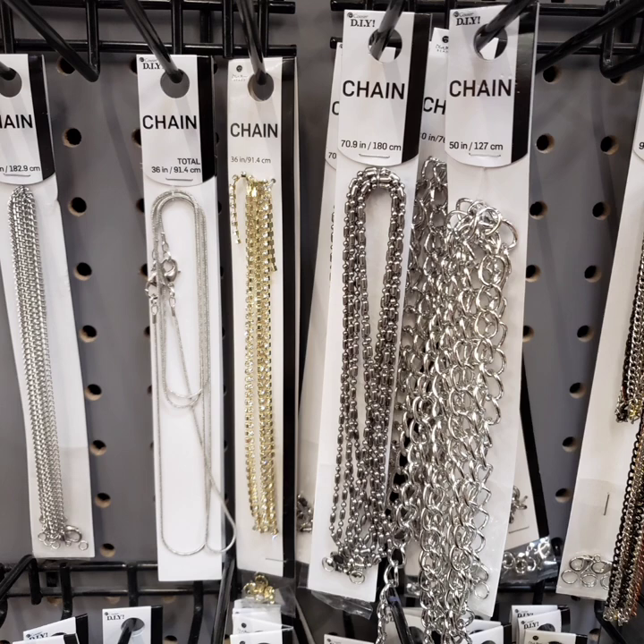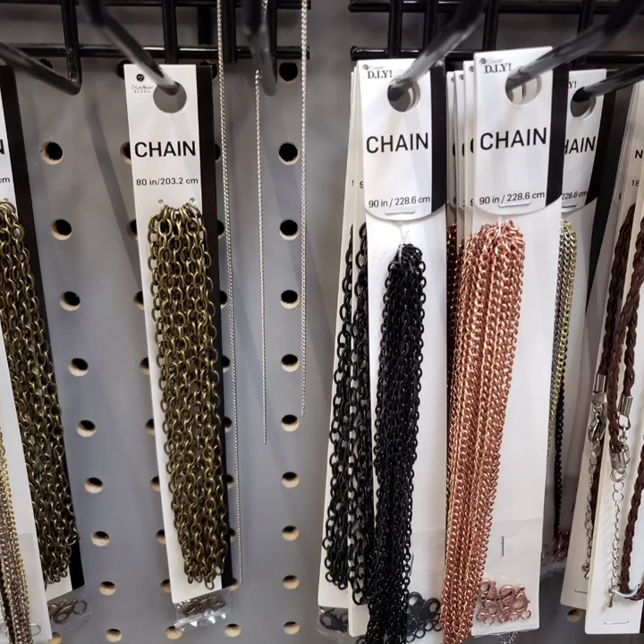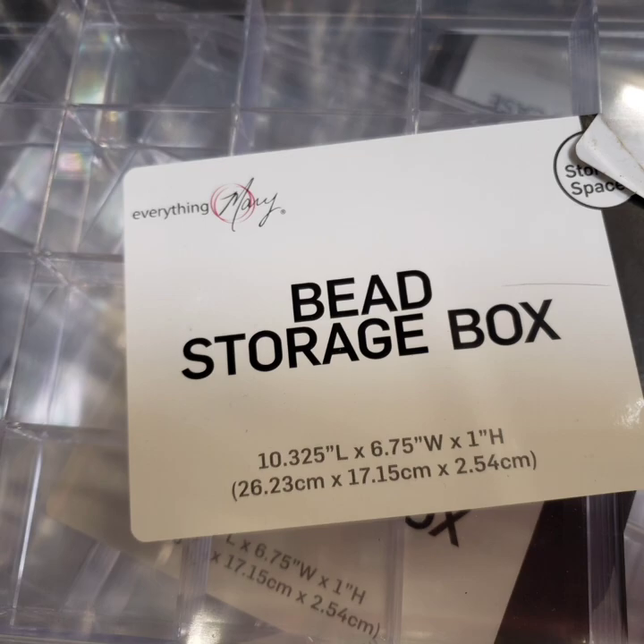Into the chain section — we have chains of all shapes, sizes, and different colors of metals. I love them. There's even a leather-looking one over there. Now we have the beading section — we have a bead palette and bead storage boxes, and lots of them.